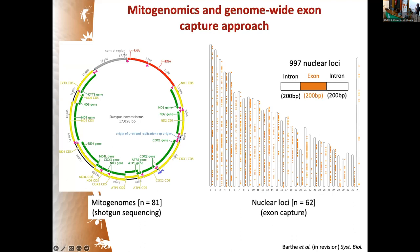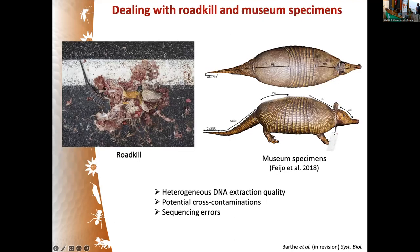To decipher these taxonomic conundrums we used a genomic approach. First, we used mitogenomics, sequencing whole mitogenomes via shotgun sequencing for 81 individuals across the distribution. For nuclear genomes we used an exon capture approach targeting 200 bp exons across approximately 1,000 loci plus flanking sequences, yielding captured exons of about 600 bp distributed more or less randomly across chromosomes — providing a lot of nuclear genomic information for species delimitation.